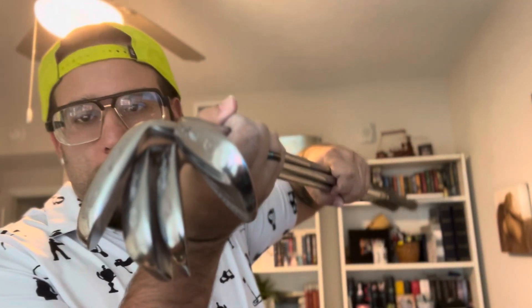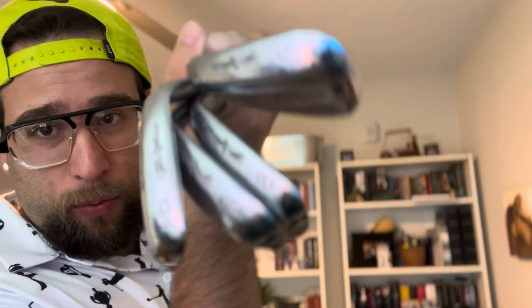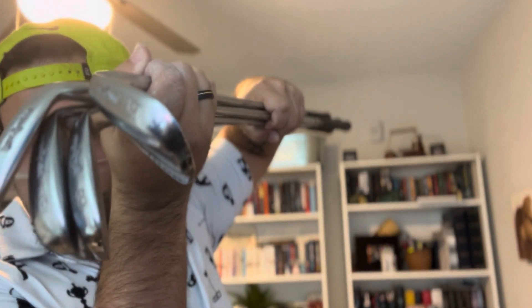And just like that, with the power of video editing, we're back ladies and gentlemen. Went ahead and polished these bad boys up. As you can see — not that great on camera — but they look a lot better. That wraps it up; I'm going to go ahead and list these bad boys for sale.